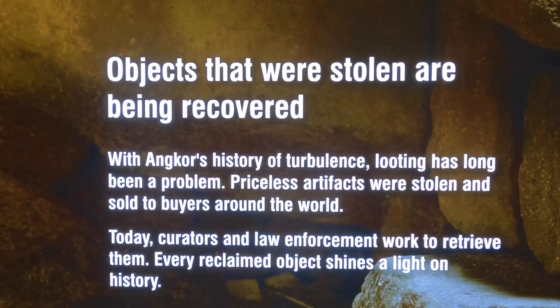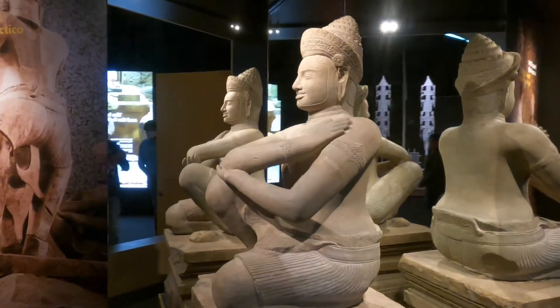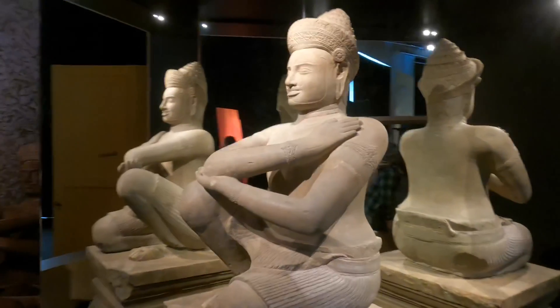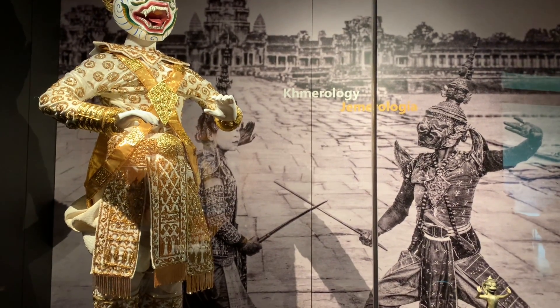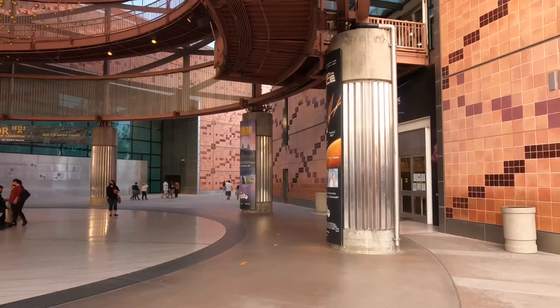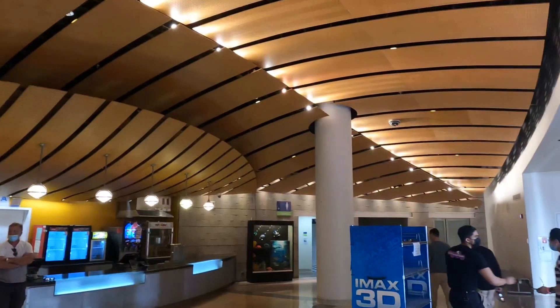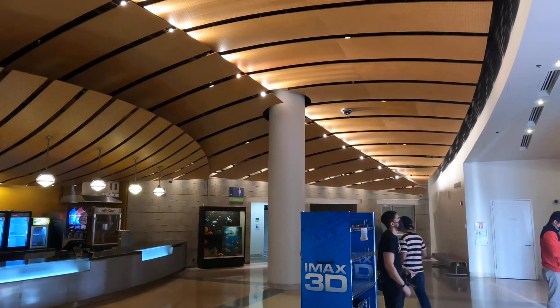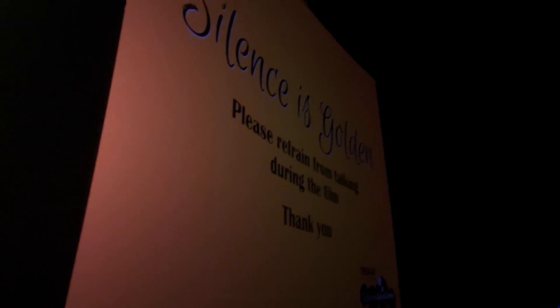Objects that were stolen are now being recovered. Experience the grandeur of Angkor in the groundbreaking movie Angkor 3D: The Lost Empire of Cambodia. If you are a history lover and would like to see more than 100 artifacts from Angkor Wat, then this is the place you should visit.